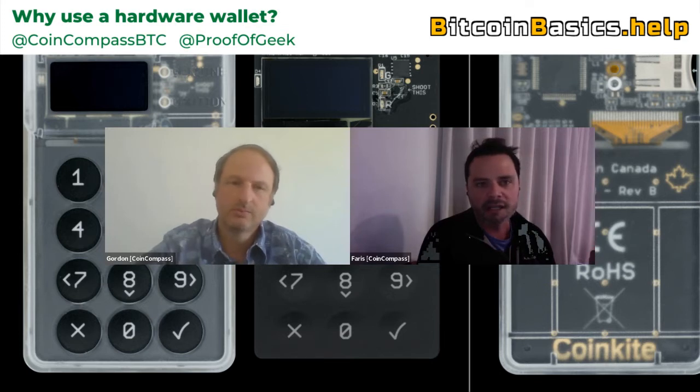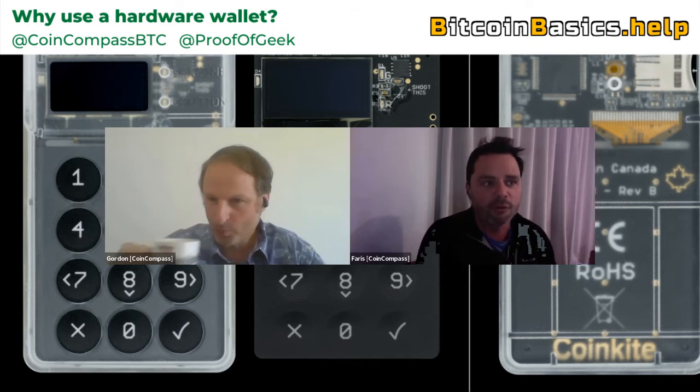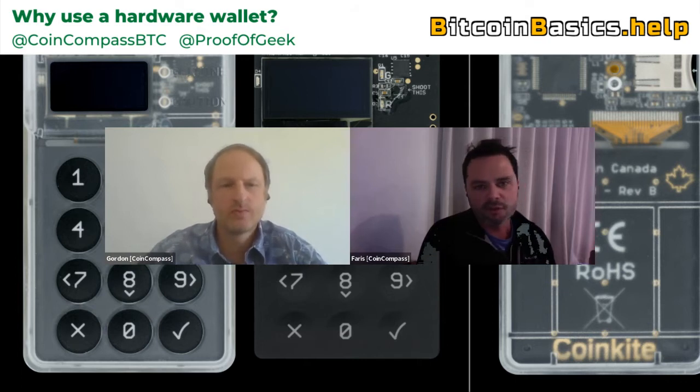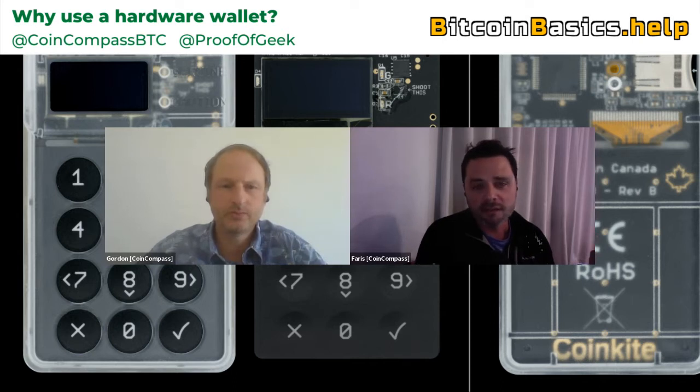A Bitcoin wallet is essentially a means of how you control your Bitcoins and how you send your Bitcoins. The best example would be a bank account. I can give my bank account number to anyone and they can send me money, but that doesn't mean they have access to my account. A Bitcoin wallet works the same way — you can share your public keys so others can send Bitcoin to your wallet, but your private keys allow you to send Bitcoin to someone else. It gives you control to not just receive, but send those Bitcoins or satoshis.